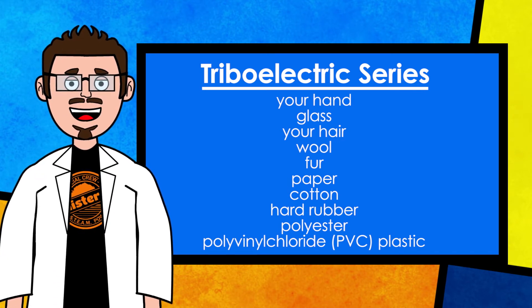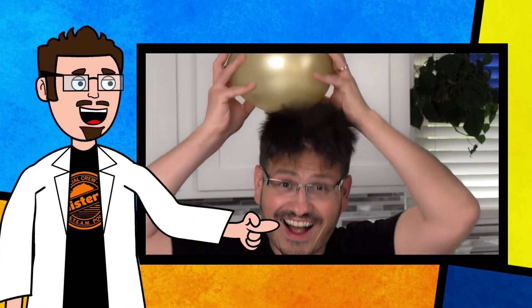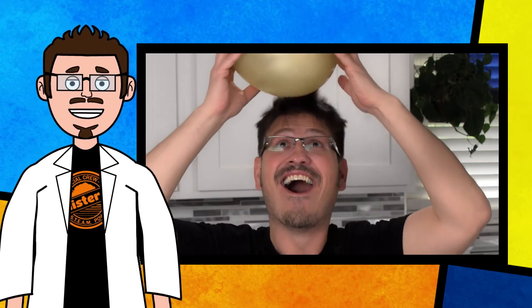We've actually used this a number of times today during our experiments. When we rub the balloon against our hair, we lose electrons to the balloon. The balloon is now negatively charged and we are positively charged. As we bring those two things together again, the hair is attracted to the balloon because opposite charges are attracted to one another.